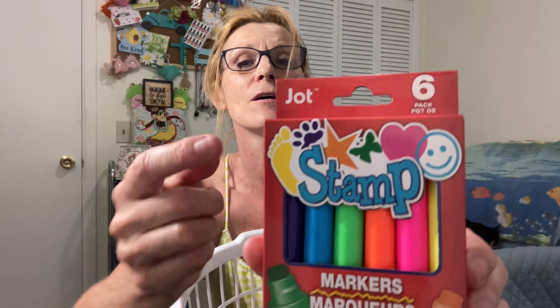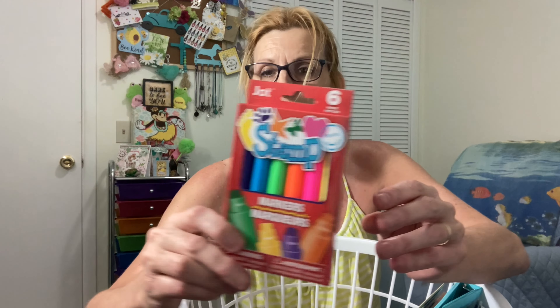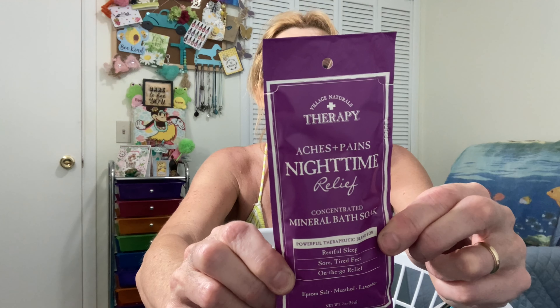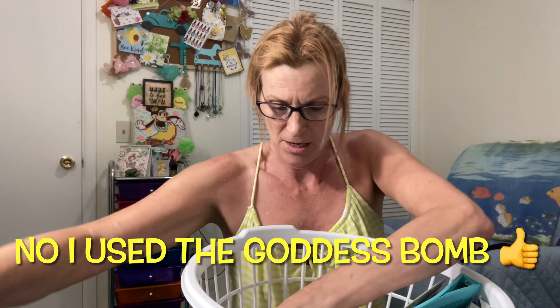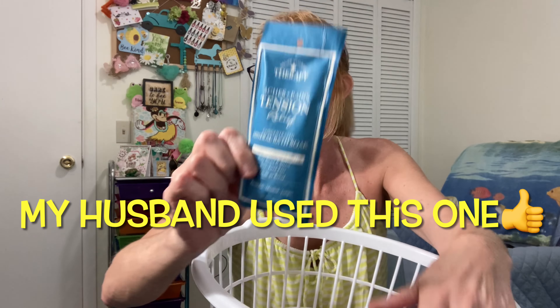I got some more marker stamps. There's a stamp set with a dog print, a star, a butterfly, a heart, and a smiley face — I have the flower ones which I like to use on envelopes. Then I got something for the bath: bath salts. This one has Epsom salt, menthol to soothe and comfort, and lavender and chamomile to unwind and calm — I'll probably use that one tonight. The other one is for aches and pains, with Epsom salt, menthol, juniper and orange to renew and uplift.